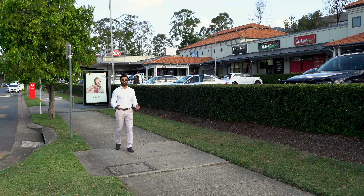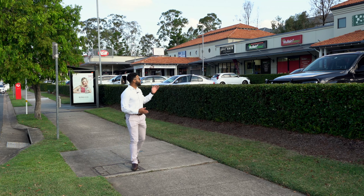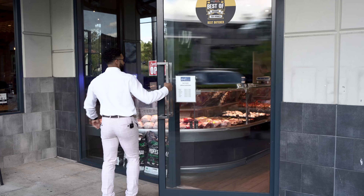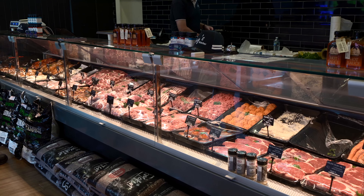Just walking distance from your property, you have this amazing shopping village, giving you an IGA, a butcher, restaurants, even a doctor's surgery and a childcare across the road. This is why Springfield Lakes is one of the hot spots to be in.